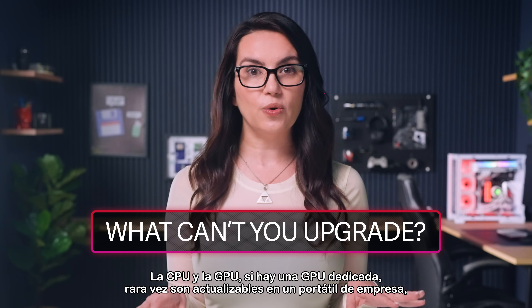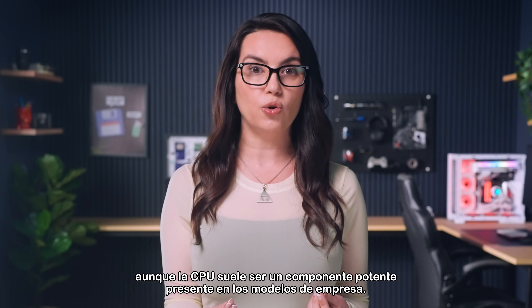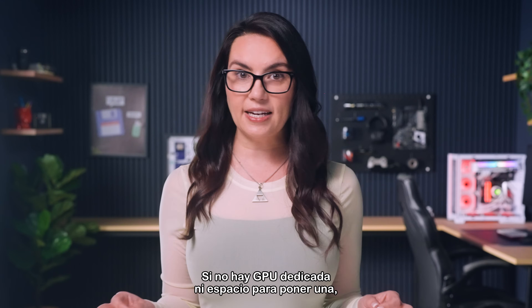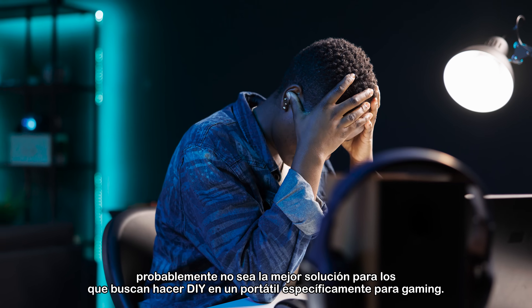The CPU and GPU, if there is a dedicated GPU, are rarely upgradeable in a business laptop, although the CPU is usually a component that's powerful to begin with in enterprise models. If there's no dedicated GPU and no space to put one, this probably isn't the best solution for those looking to DIY a laptop specifically for gaming.